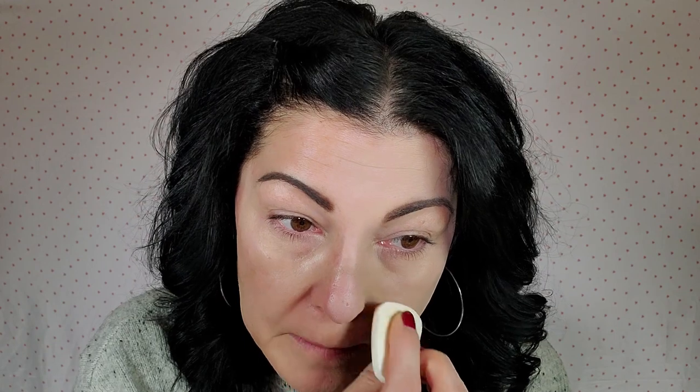I have a blemish here and it did not cover. I'm going to try adding a little more there. I'm not seeing big full coverage here. Now I'm going to try this side with a brush — I'm just using my e.l.f. foundation brush.